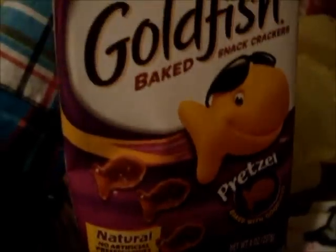And I got some goldfish crackers in pretzels flavor.